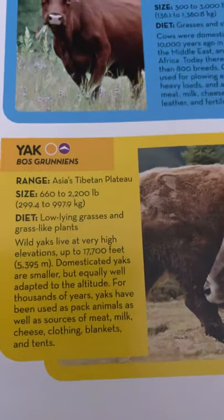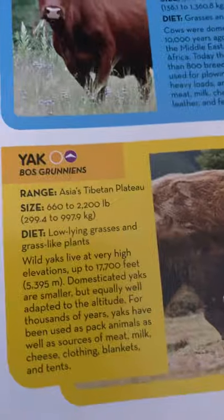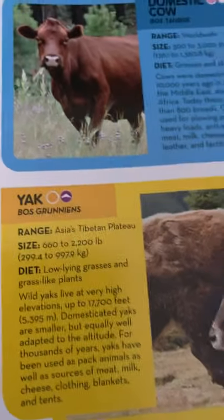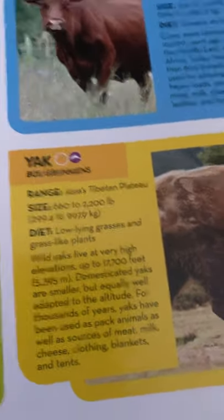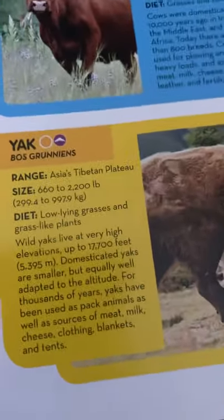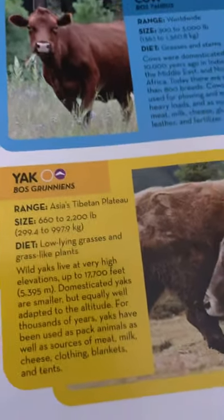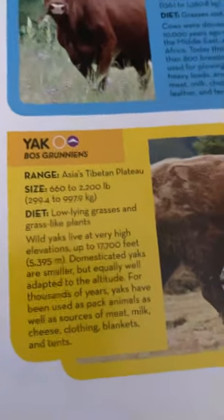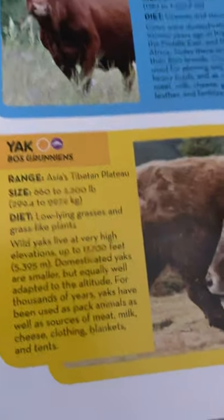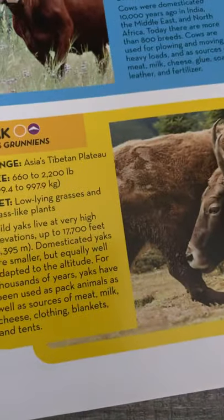And finally, the yak. They live in Asia's Tibetan Plateau, are 660 to 2,200 pounds, or 299 to 997.9 kilograms, and they eat low-lying grasses and grass-like plants. Wild yaks live at very high elevations, up to 17,000 feet, or 5,395 meters. Domesticated yaks are smaller but equally well adapted to the altitude. For thousands of years, yaks have been used as pack animals, as well as sources of meat, milk, cheese, clothing, blankets, and tents.